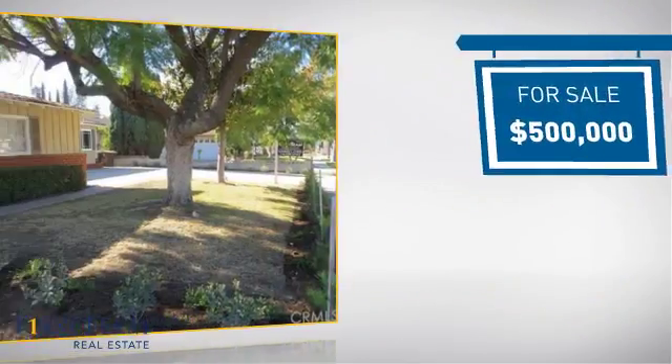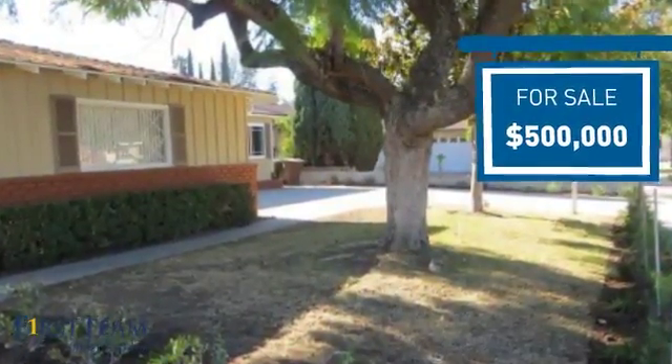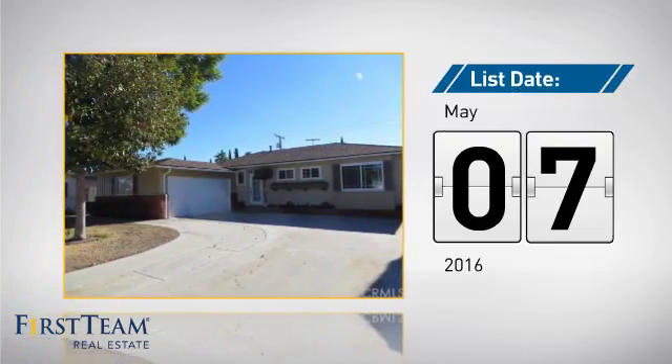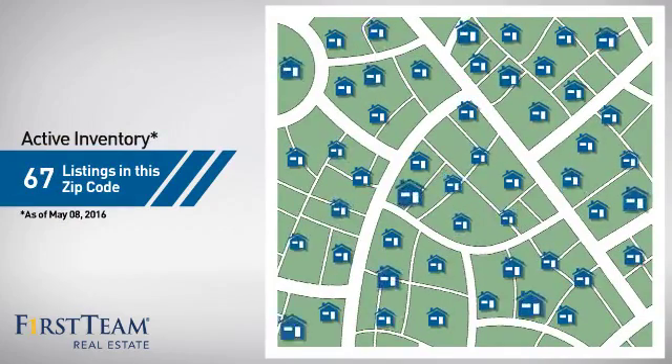Currently listed at $500,000, it just went on the market this month. Wondering how it stacks up against the competition? There are now just over 65 homes on the market within this zip code.